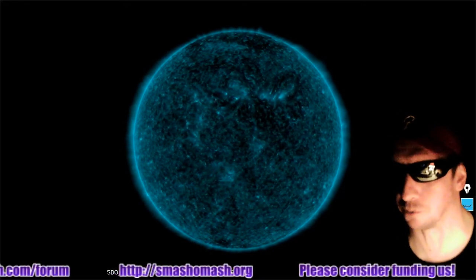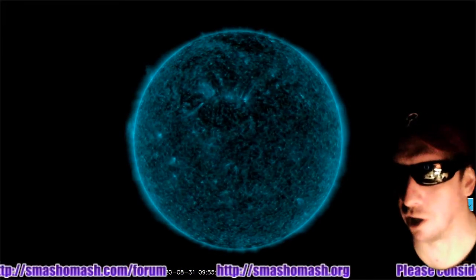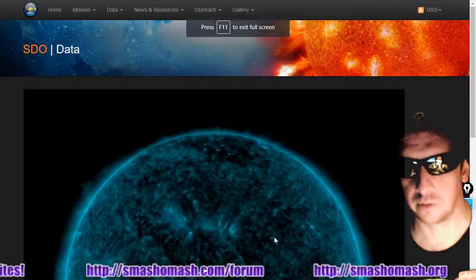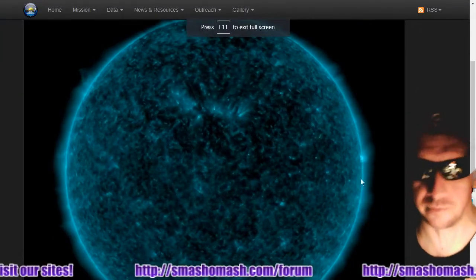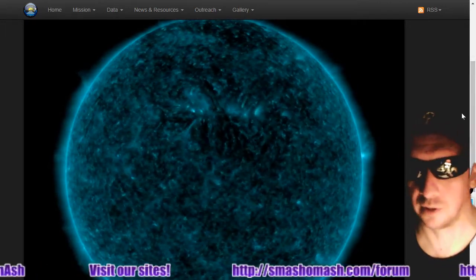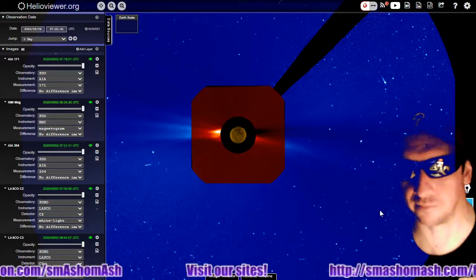We're looking at the sun in 131 angstroms. It's a 48-hour SDO video. We see a large plage in the northern hemisphere region, zero sunspots, and a whole bunch of activity in the past couple days. Let's get to it.